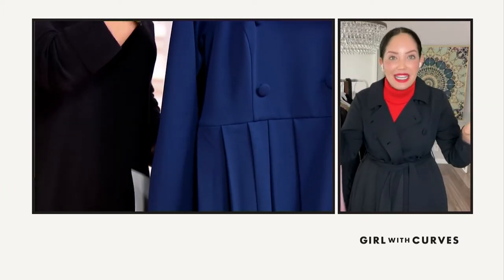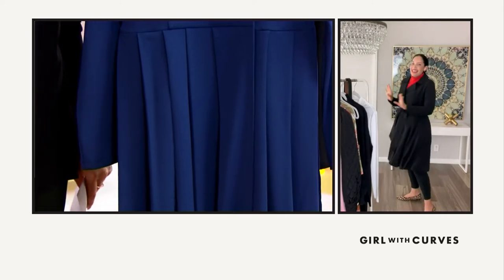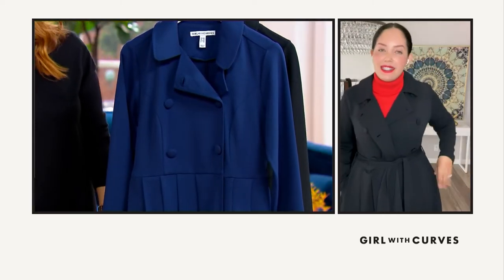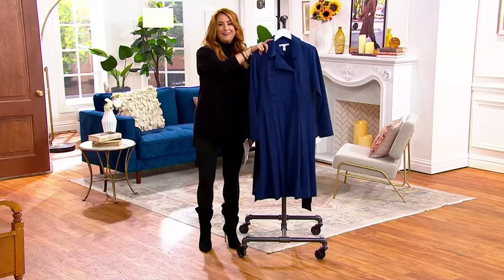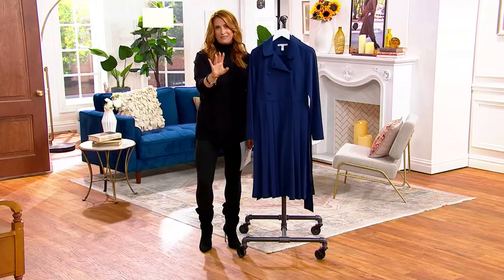Kate Middleton — this is very Kate Middleton. I know exactly the trench you're talking about, without the royal price, because we can't afford the royal price. The price is a steal. It's just so gorgeous — it's under $60. All the versatility.